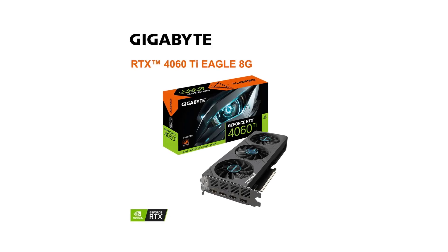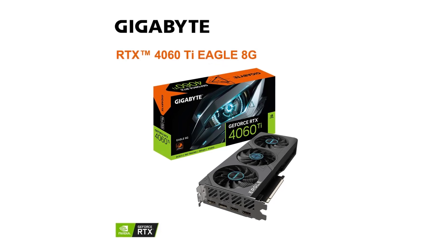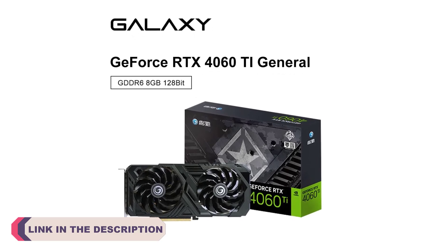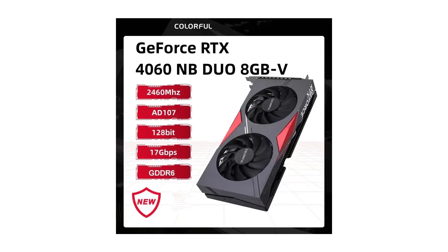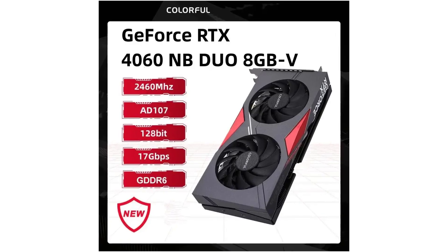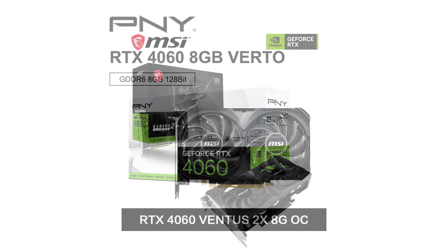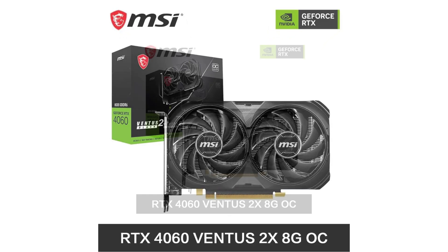Hi everyone, welcome to my channel product review top 5. As of my last knowledge update in January 2022, there was no information available about an RTX 4060 graphics card from NVIDIA. It's possible that new releases or developments have occurred since then. If the RTX 4060 has been released or announced, I recommend checking the latest reviews, benchmarks, and user feedback for accurate and up-to-date information. If you have any other questions or if there have been new releases, feel free to ask for information on specific graphics cards, and I'll do my best to assist you.